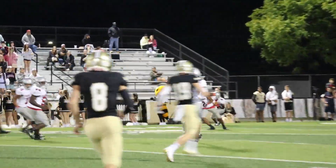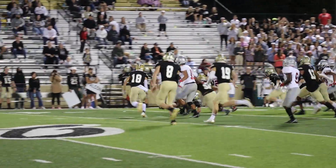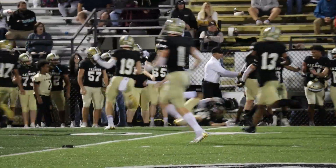Check out this big kickoff return from Cedartown's Camarion Davis as he breaks several tackles and makes it up the sideline to put the Bulldogs into good field position in the third quarter.